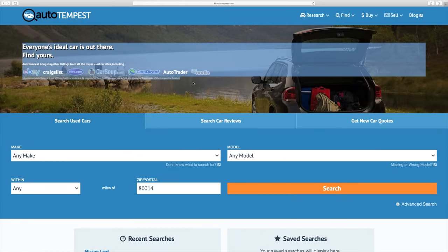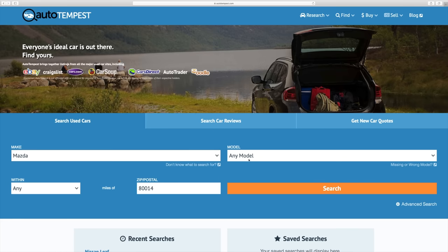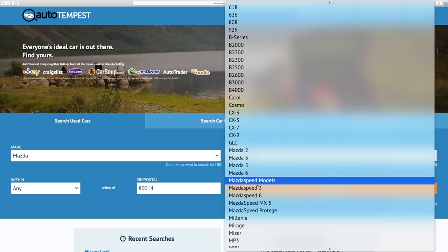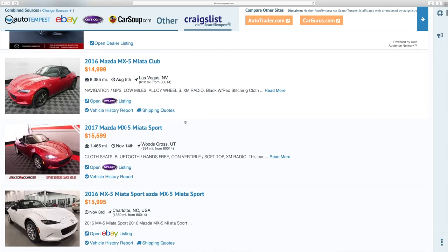Autotempest is an awesome website if anyone's interested in buying a car. They take all the major used car sites and pile the search results all in one spot. I've got a link in the video description and I'll talk about this more at the end of the video.